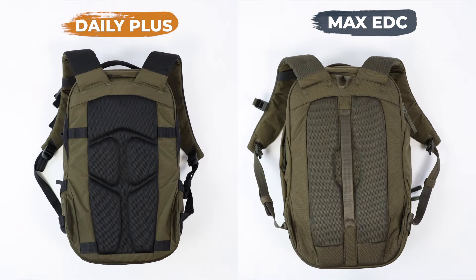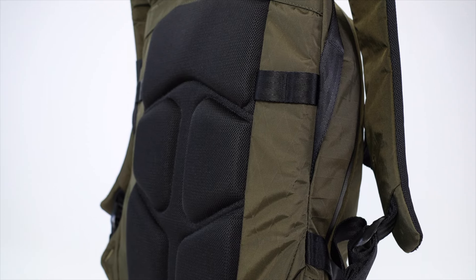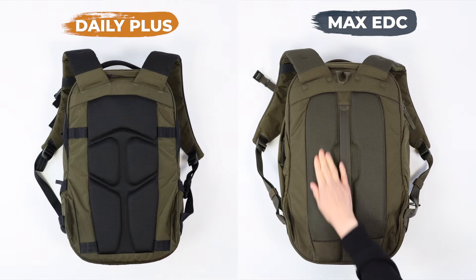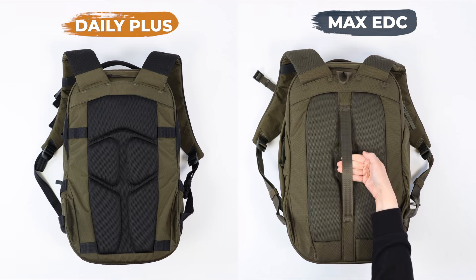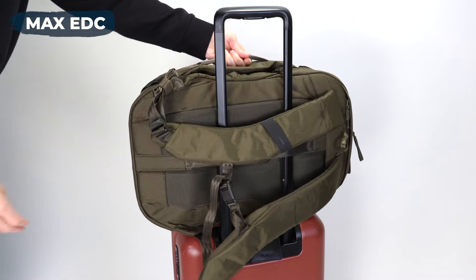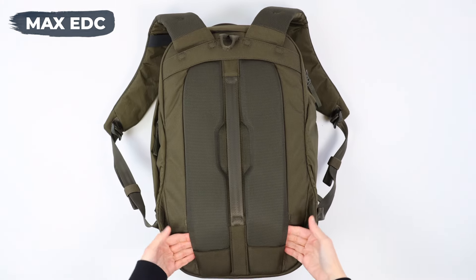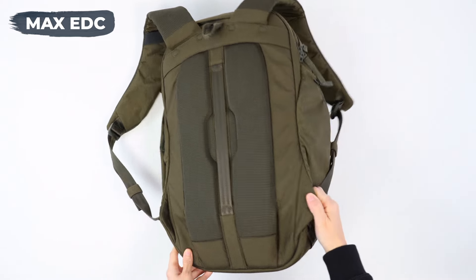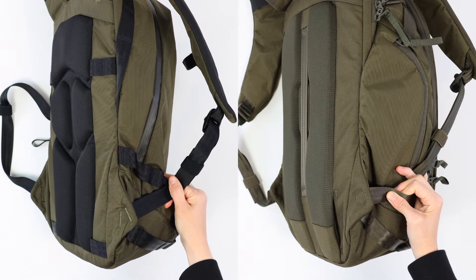Here is where both backpacks start to show some personality. The Daily Plus has an amazing cushioned back panel with deep air channels that are way better for breathability, especially in hot weather. The Max EDC only has two padded panels because they needed to make room for the luggage sleeve — and that ability to attach the bag to luggage is missing on the Daily Plus. Also, the Max EDC has a hidden pass-through for an optional hip belt that you can add later, and this feature is missing on the Daily Plus.